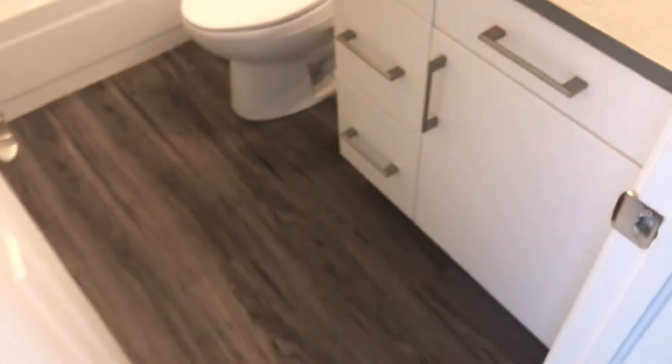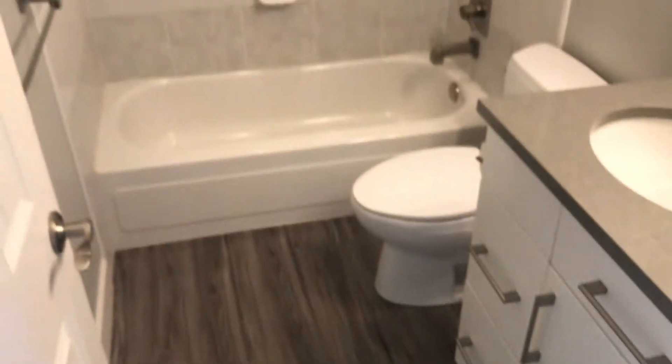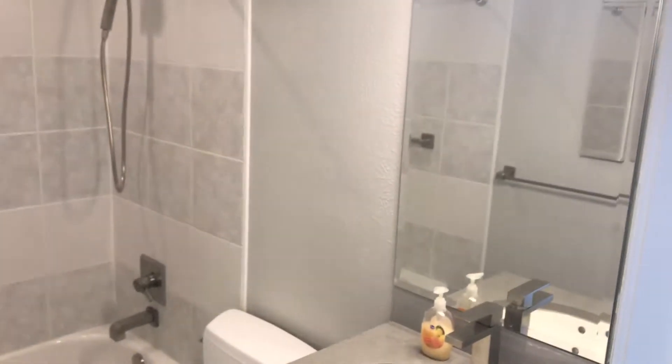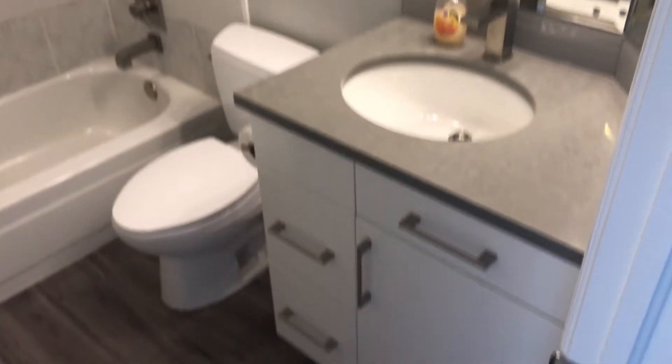This is the bathroom. This is the master bedroom.